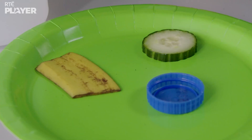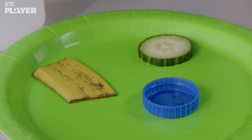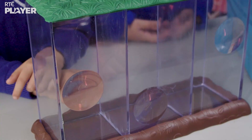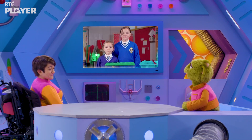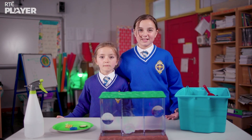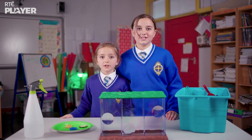This experiment needs a banana skin, a piece of cucumber, a plastic cap, some soil and a see-through tank. So what is the experiment? We're gonna see what happens when we bury some plastic and some food underground.